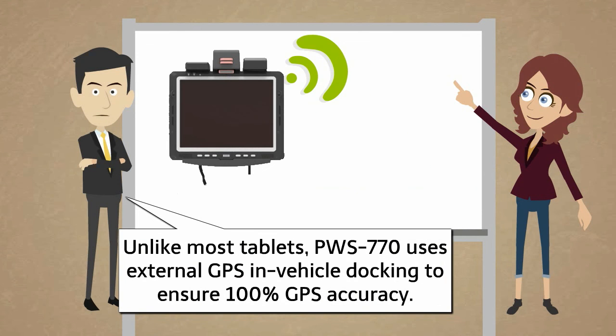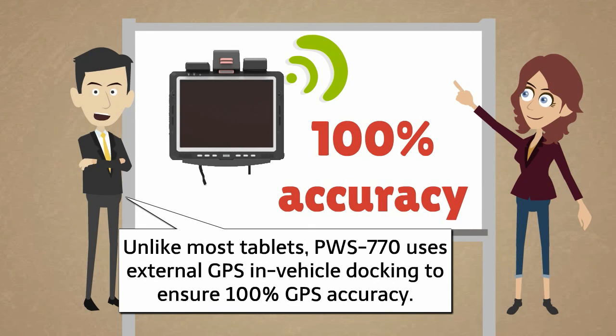Unlike most tablets, PWS-770 uses external GPS and vehicle docking to ensure 100% GPS accuracy.